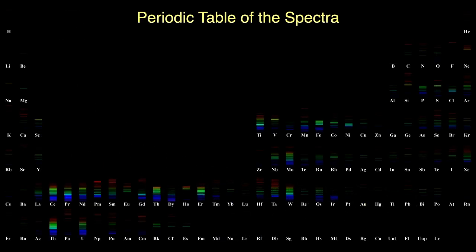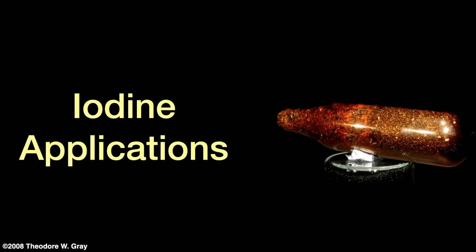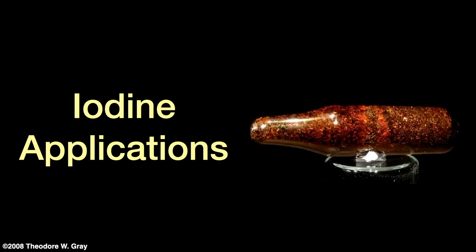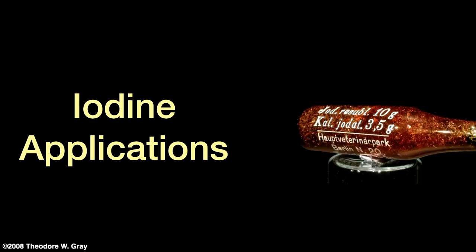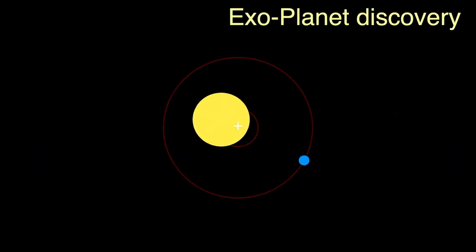From our periodic table of the spectra, iodine displays a complex variety of emission lines all the way across the spectrum. Its spectrum is complex enough that it finds some interesting uses in astronomy. Every time I start to examine an element I have no idea what I'll find — I'm often concerned that I won't find anything interesting — but I knew that iodine wouldn't disappoint me.